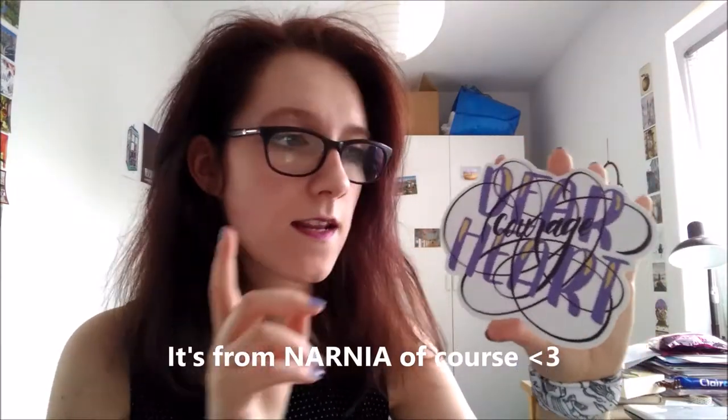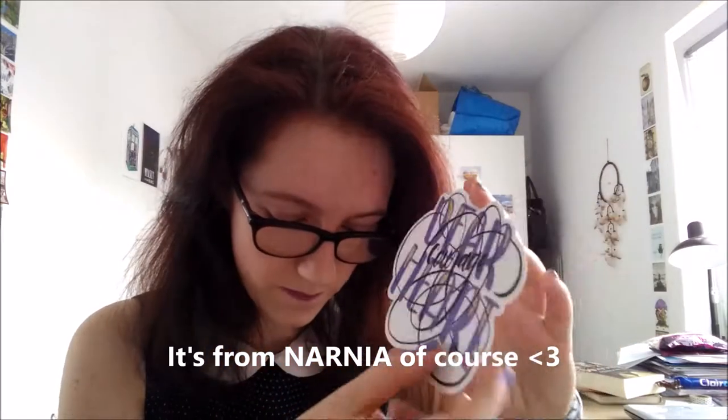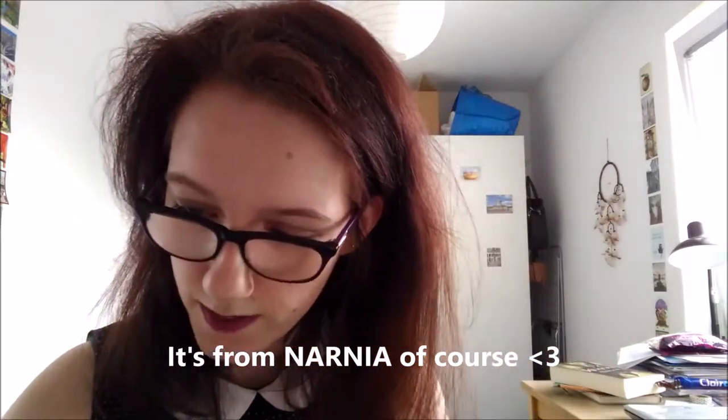This seems to be a sticker and it reads 'Dear Heart, Courage, Dear Heart.' I love this quote — I know where it's from, I just can't remember right now — and I'm planning on putting this on my computer. The next thing is the Nerdy postcard, which you can color. It's really cute, I will try to color it probably because I like coloring.